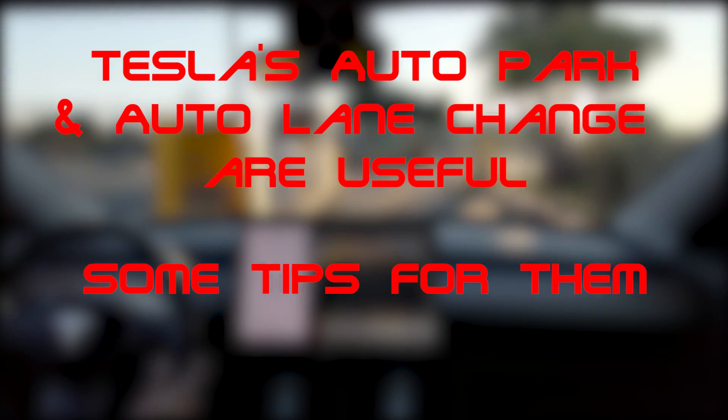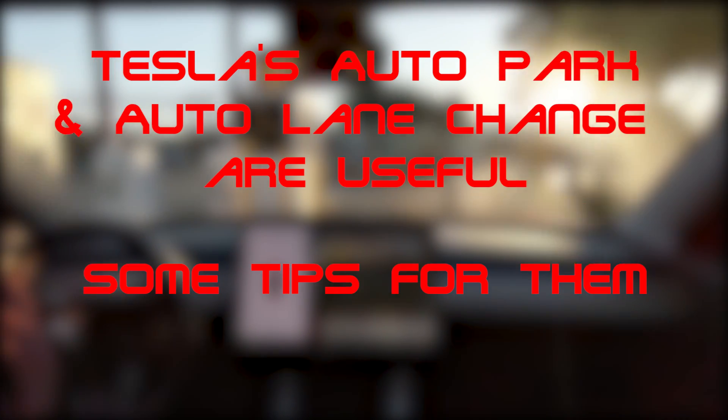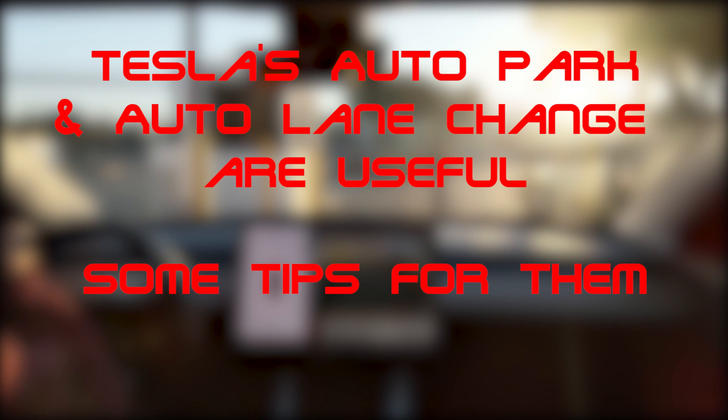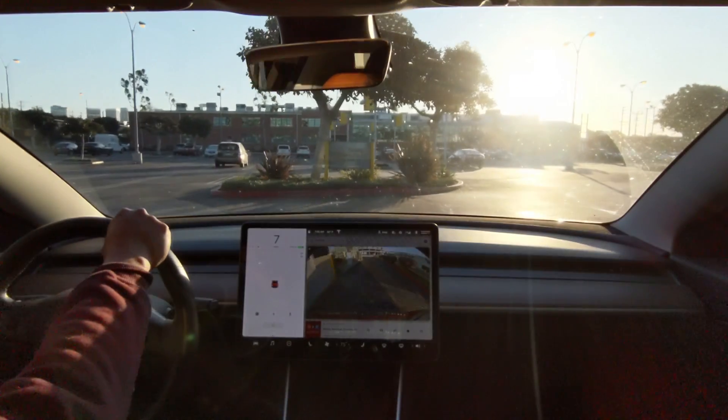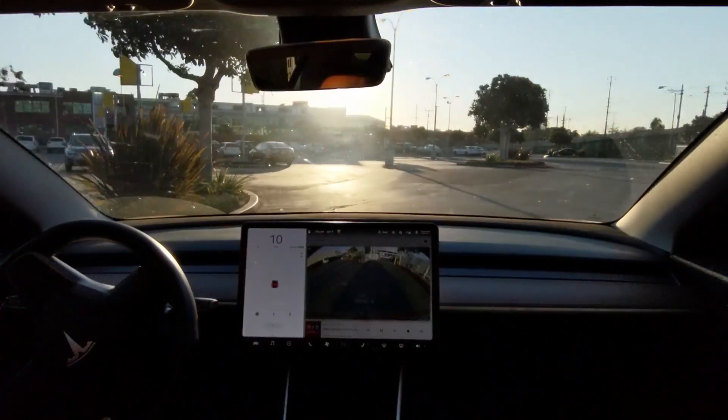Just giving some tips on auto park and auto lane change in a Tesla Model 3. These are part of the enhanced autopilot, or now part of the full self-drive package. A lot of people claim auto park is useless and barely works. I disagree — you just need to know when and how to use it. Same thing with auto lane change.